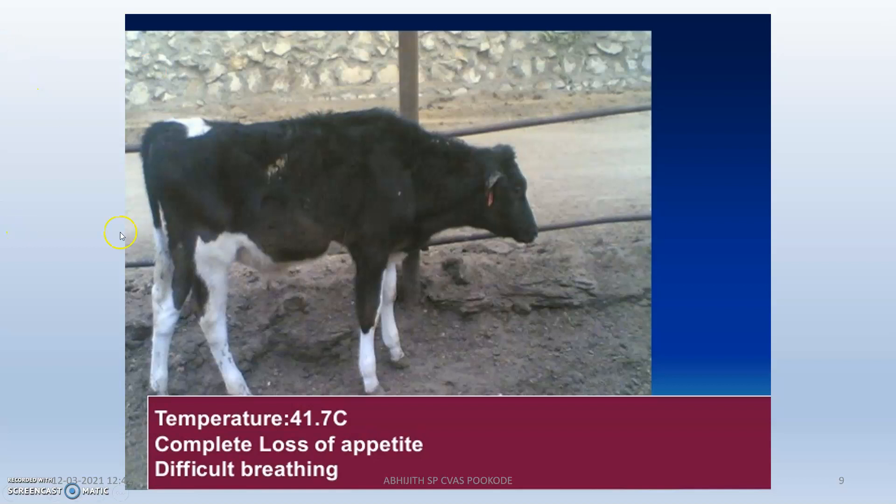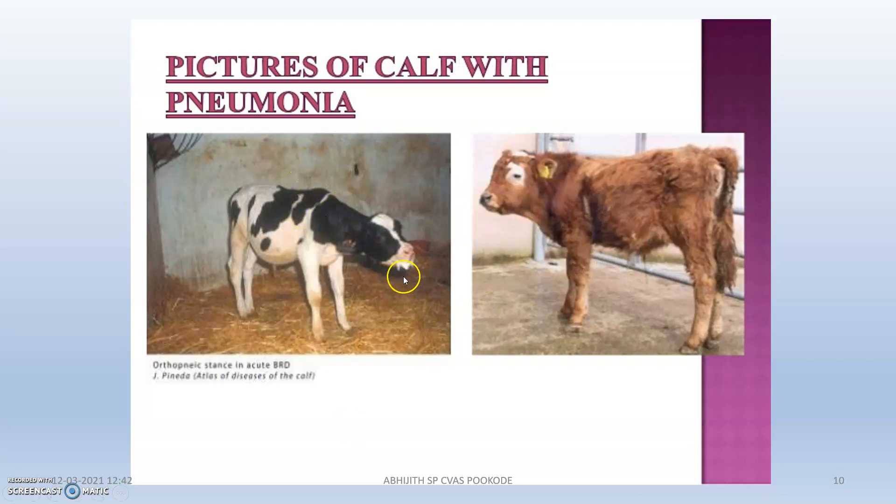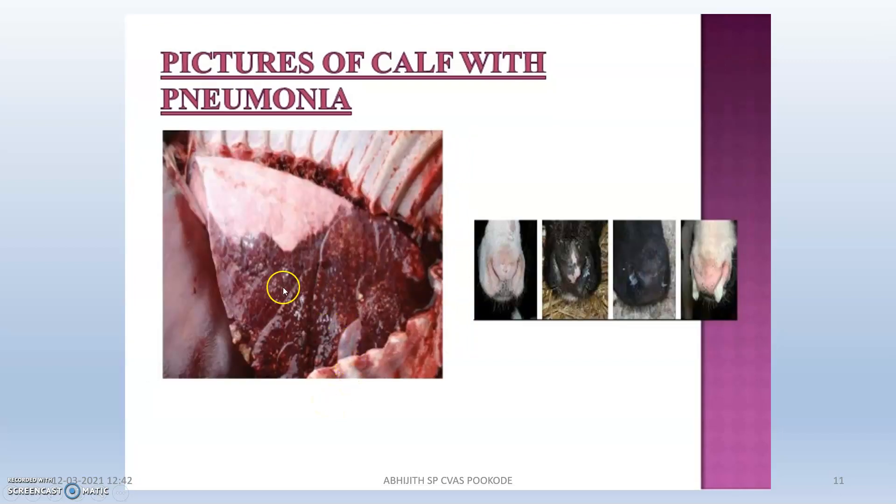This is a calf with complete loss of appetite — you can see the body condition. Difficult breathing, temperature 41.7°C, making it susceptible to pneumonia. These are pneumonia calves; you can see the frothy discharge from the nostrils, and these images show the affected lungs.